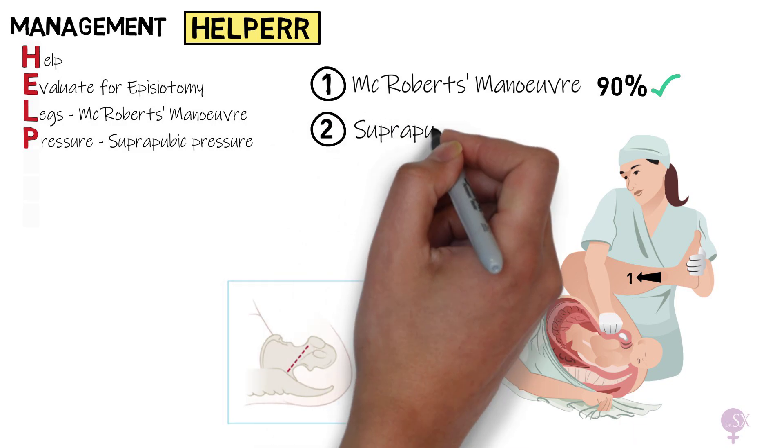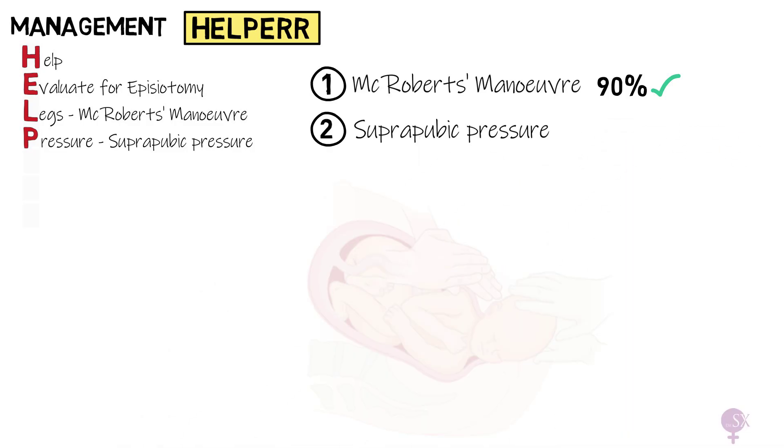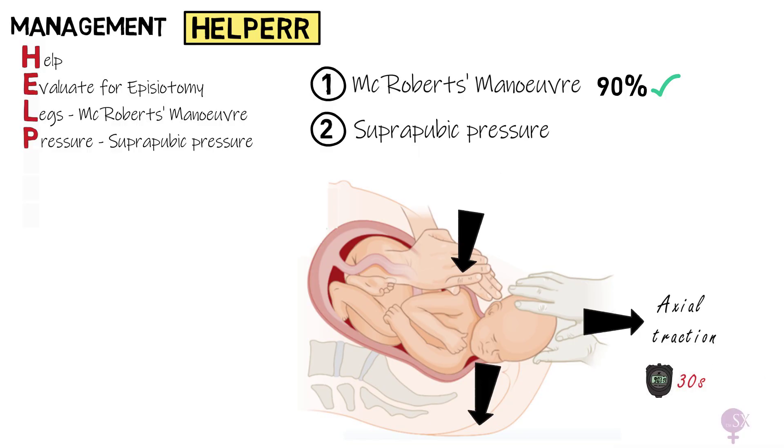P: Suprapubic pressure refers to firm pressure applied just above the pubic bone on the side of the fetal back, to push down on the posterior aspect of the anterior shoulder of the baby. Ideally it is performed by a separate team member, unlike what is being portrayed in this image. To understand where the back is, look at the direction the baby's head is facing and assume the back is on the opposite side. When every manoeuvre is performed, someone in the team tries to deliver the baby by applying axial traction to the head — traction in line with the fetal spine — for approximately 30 seconds. If it doesn't work, we move on to the next manoeuvre.